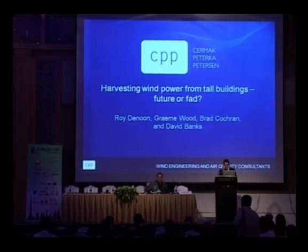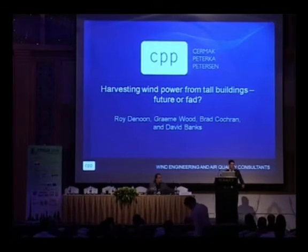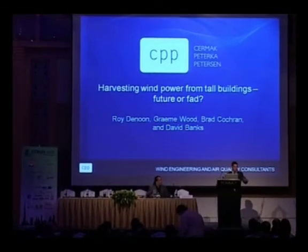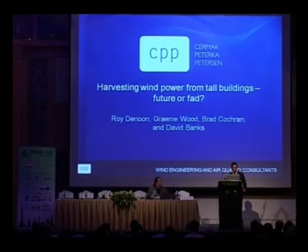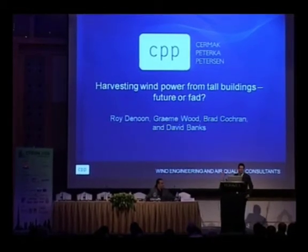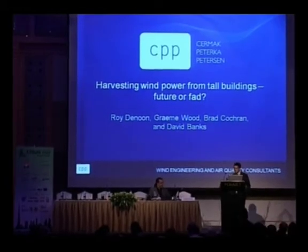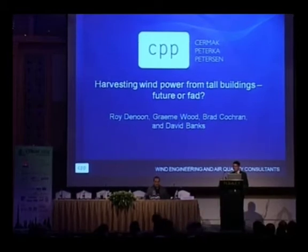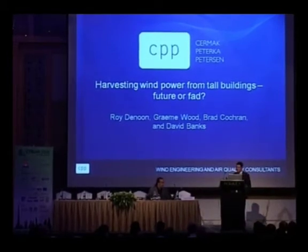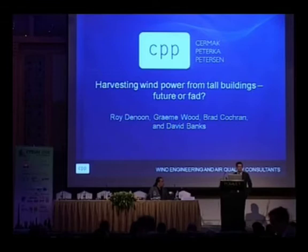Thank you very much, Stephen. I saw Peter Irwin's title for his paper, coming later in the session — 'wind at height, friend or foe' — and I thought that's a provocative question. So I just tacked an extra couple of words onto my title: harvesting wind power from tall buildings. That title was given to me by Anthony Wood when I foolishly asked him what he'd like me to talk about. I agreed, then hung up the phone and realised it wasn't something I knew very much about, so I'd better start learning. So I've tacked on the words 'future or fad.'